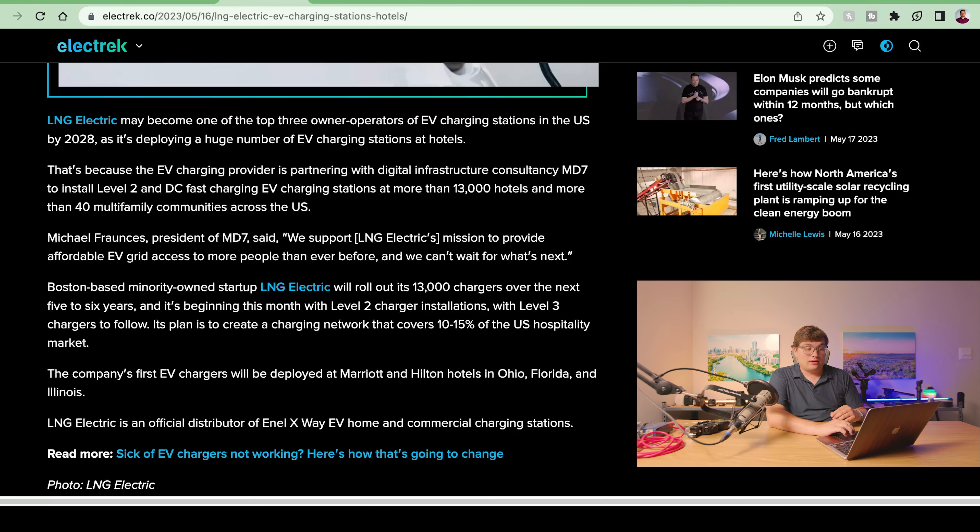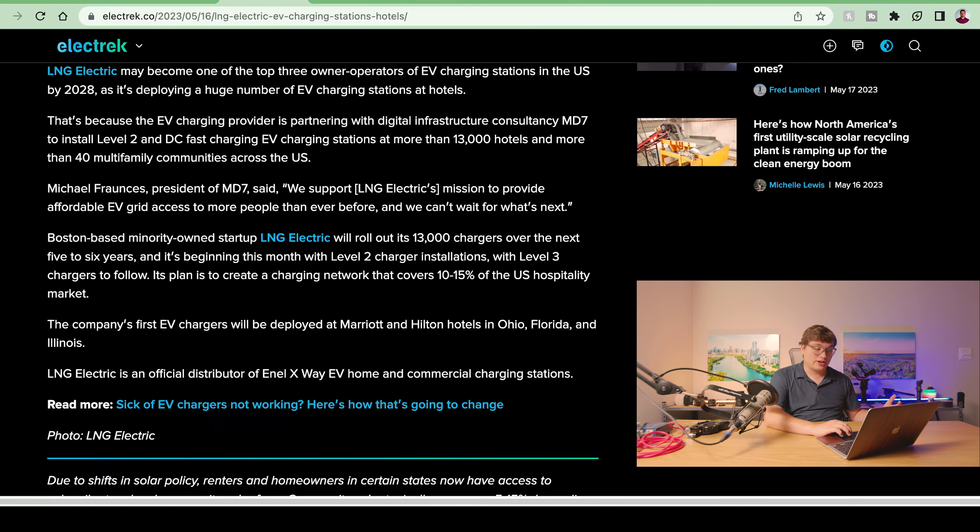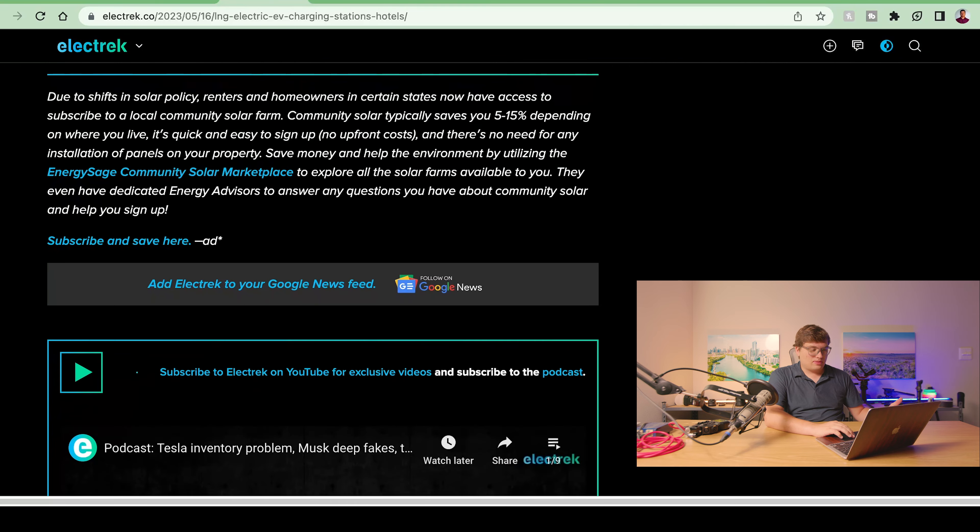LNG Electric plans to roll these out over the next five to six years, starting with Level 2 chargers this month and Level 3 chargers to follow. The plan is to create a charging network covering 10 to 15% of the US hospitality market. It raises an interesting question: if you're an EV owner, are you more inclined to stay at a hotel with a charger? Is that a big enough deal where you want your car charged up in the morning on a road trip?